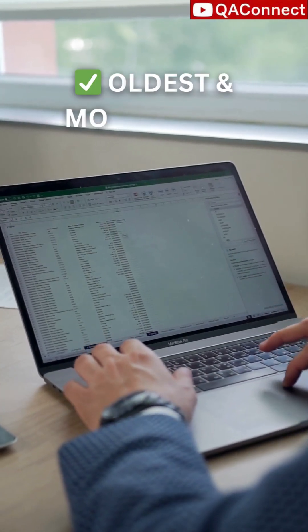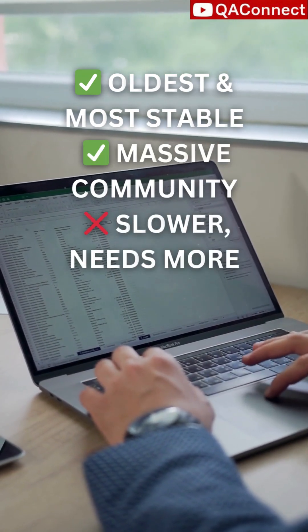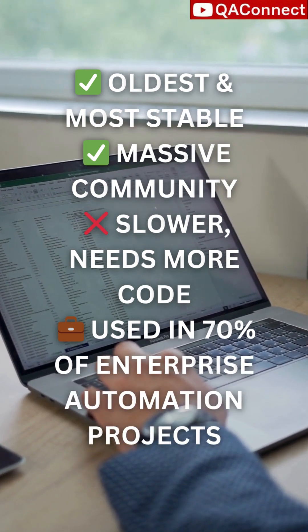It's the oldest and most stable. It has a massive community. But it's slower and needs more code. It's used in 70% of enterprise automation projects.